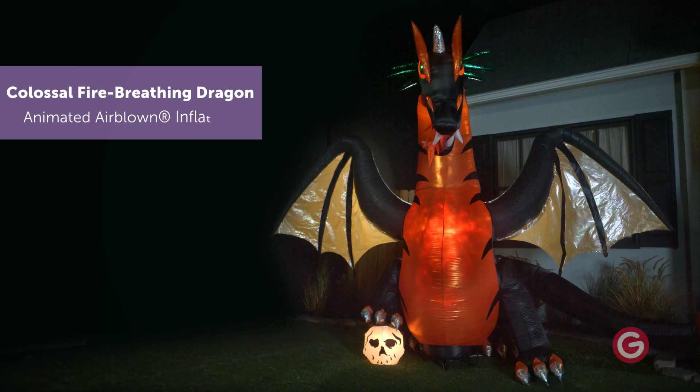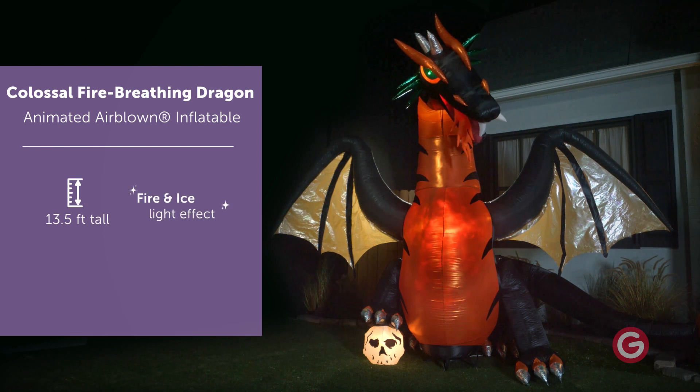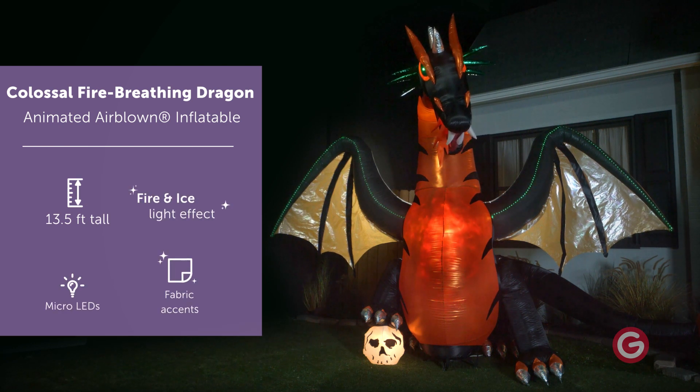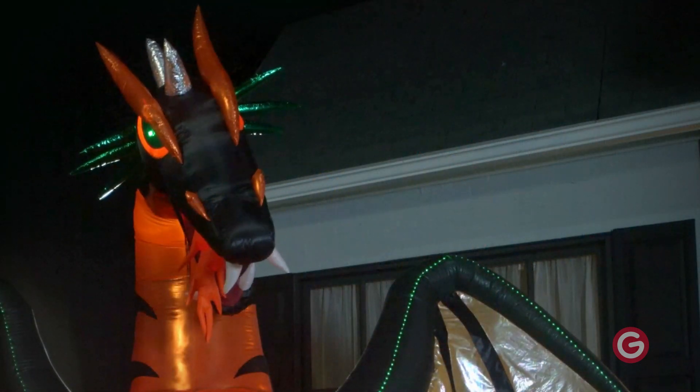Make a spooktacular addition to your Halloween decorations with a colossal animated airblown inflatable. This amazing fire-breathing dragon stands 13.5 feet tall and menacingly turns its head and lights up with a fire-breathing effect.